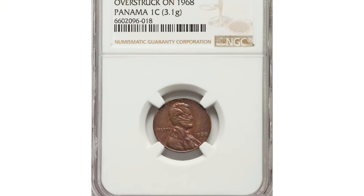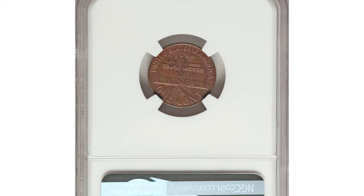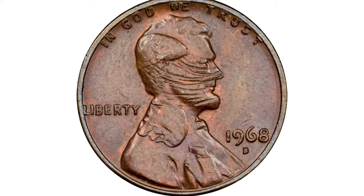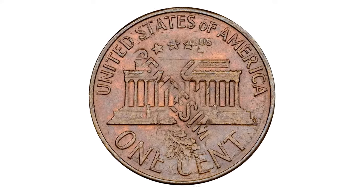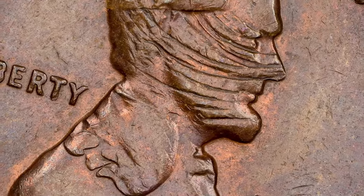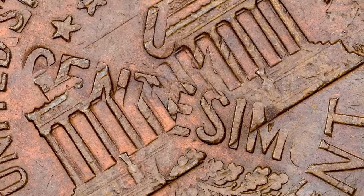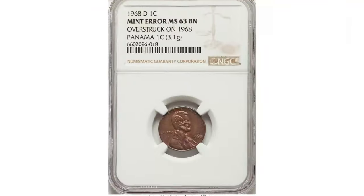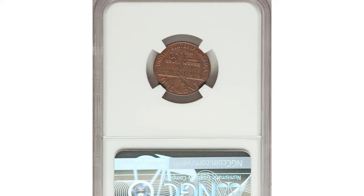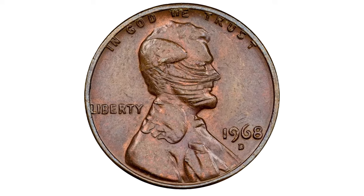Check out this intriguing discovery: a 1968 D Lincoln cent overstruck on a foreign coin. This error penny was minted onto a 1968 Panamanian 1 cent, likely due to a minting mishap. Graded MS63 Brown by NGC, it features striking remnants of the original Panamanian coin's design, including the distinctive image of Chief Uraka from Panama's Un Centesimo. The overstruck coin presents a fascinating blend of American and Panamanian numismatic features, making it a standout piece among error coins. It fetched an impressive $5,040 at Heritage Auctions. Have you come across a similar error coin? We'd love to hear your stories — drop a comment below.